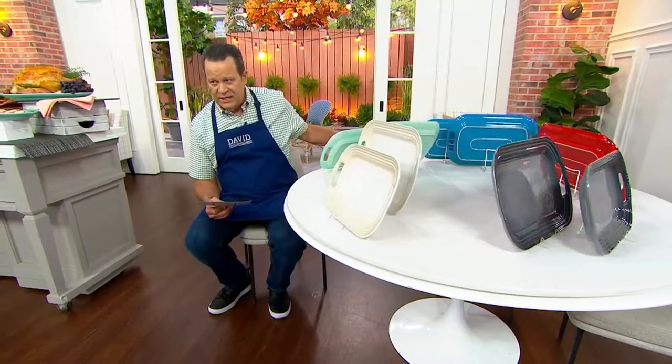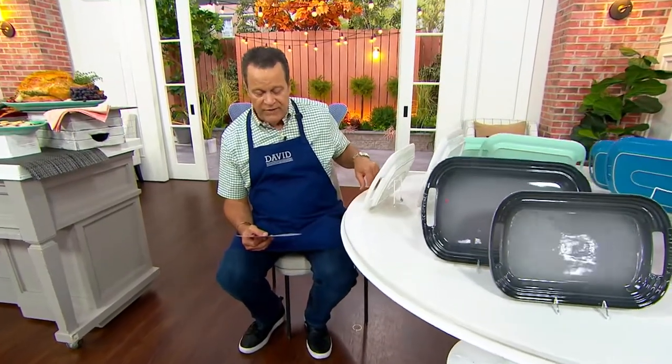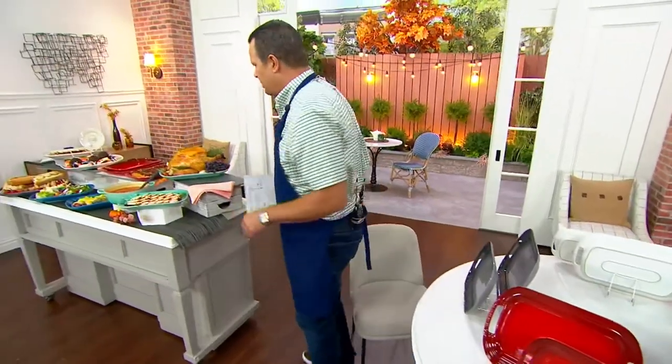Five easy payments of only $18 and free shipping and handling. This is extraordinary. The five easy pays will go away at the end of day. Don't miss out on this opportunity. I'm going to bring that back around to Cerise because that's always our most popular color in Le Creuset, particularly during In the Kitchen with David.